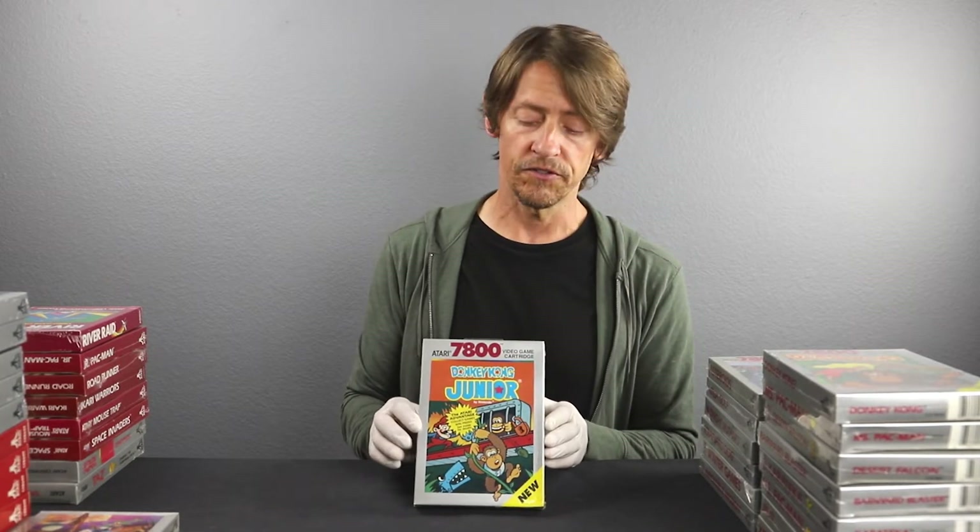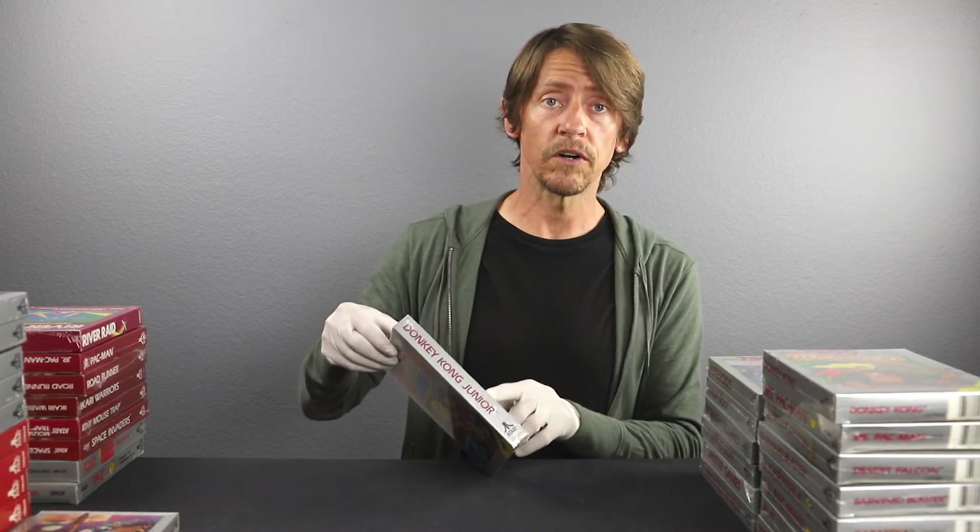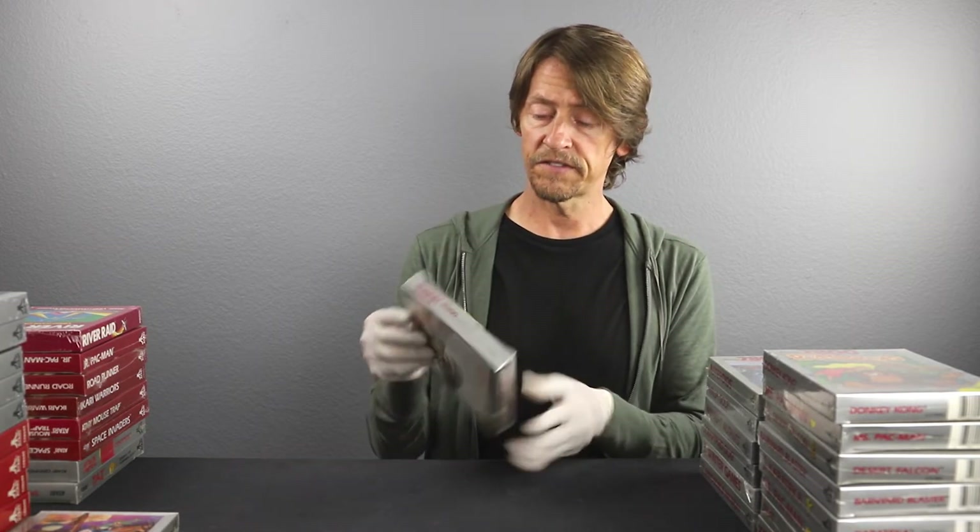Here's Donkey Kong Jr. for the 7800. Similar to the Pac-Man and Ms. Pac-Man situation — once you got further into the titles, people started playing them less, which made the games rarer because people didn't buy as many and didn't keep as many sealed. So you have less of these now than the original Pac-Man, Ms. Pac-Man, or original Donkey Kong. Some of these junior editions are harder to find still factory sealed. There are a few tension pulls on the cellophane on both sides, so that's definitely a B seal rating. There's also a big crease down the front. Let's say 7.5 B-plus.